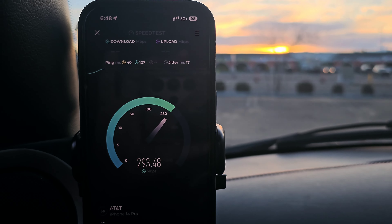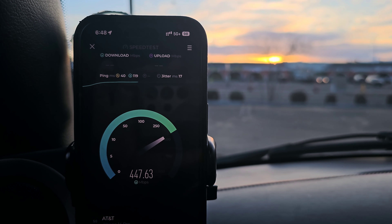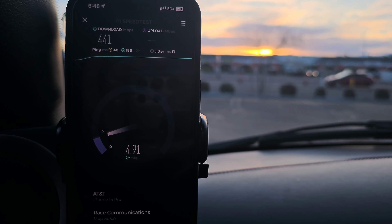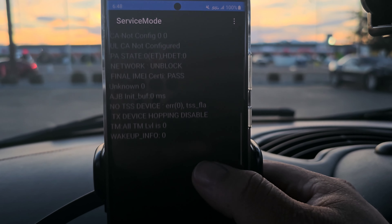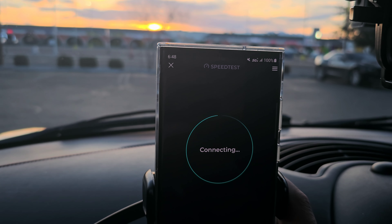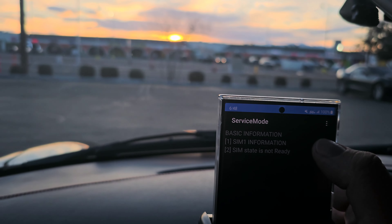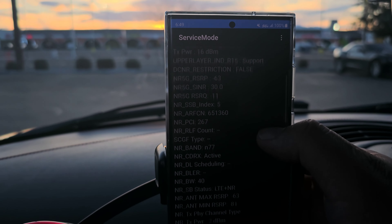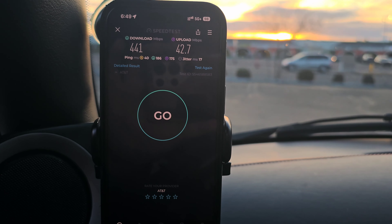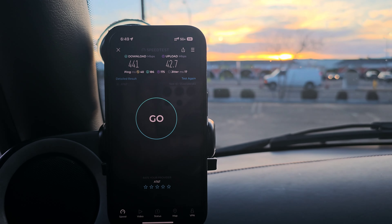40 ping, 17 jitter. I'm going to pull up service mode 2 to show you guys — n77 with n77, so 40/40. The iPhone finished up at 441 down and 42.7 on the upload.